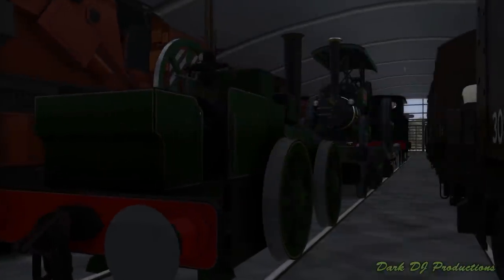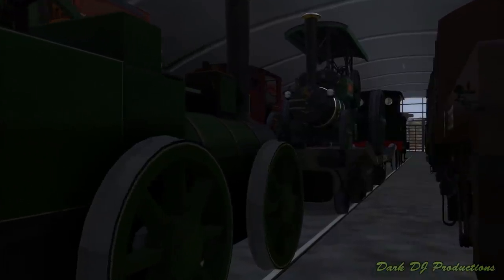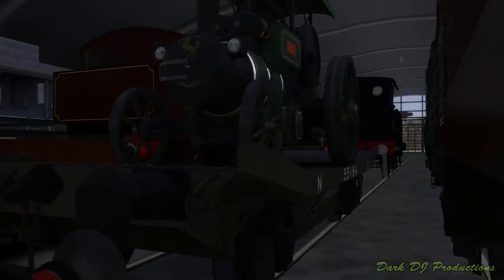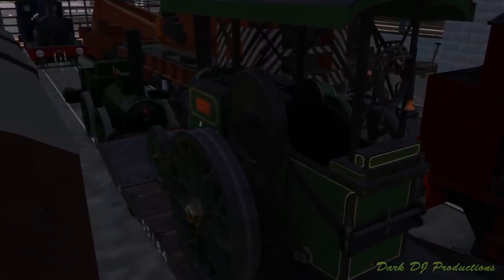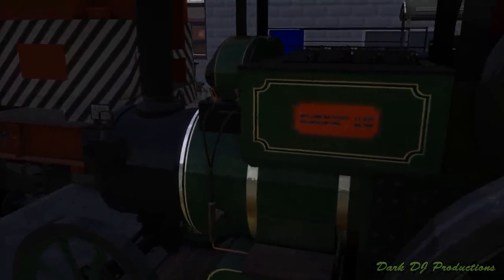Our next exhibit showcases a pair of similar yet very different kinds of steam traction engine built for agricultural and industrial use. The first is an example of a road-going steam traction engine designed to haul heavy loads on public roads, but could also be used off-road for use on farmland. Our example was built by Charles Burrell and Sons in 1864, and is therefore one of our oldest exhibits. After many years in use at Correll's Farm in Saxonhurst, Kent, the traction engine was sold to the Sober Mining Corporation, where it was used on site until the early 1930s. Now part of the museum collection, it is currently displayed on a northeastern-built 15-ton flat wagon, Number 55164.